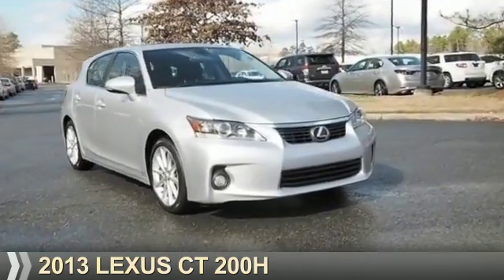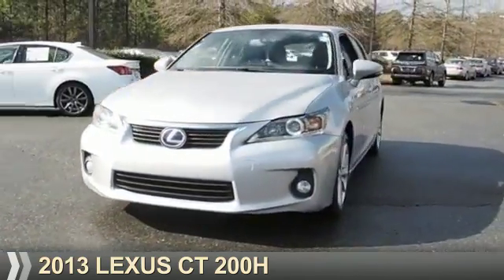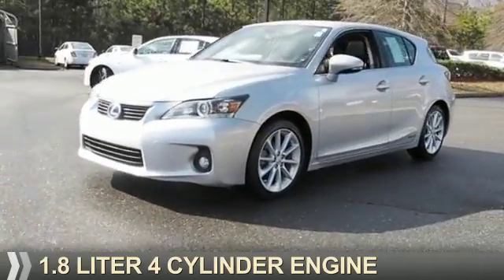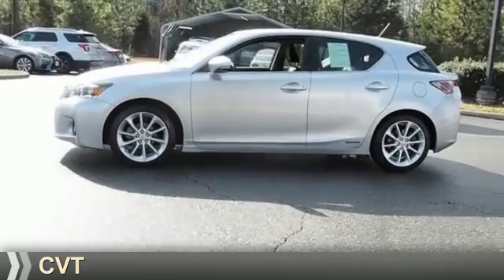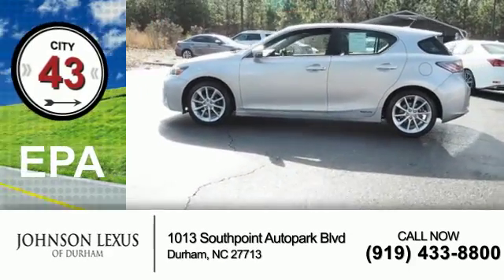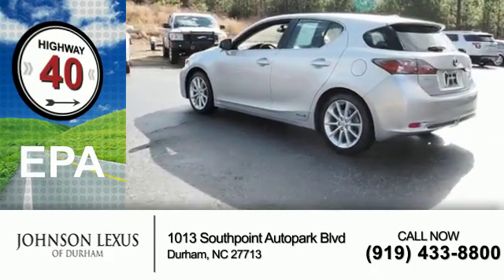Presenting the 2013 Lexus CT200H. It's powered by front-wheel drive, a 1.8-liter four-cylinder engine, and a continuously variable transmission. Great fuel efficiency saves you money by requiring fewer trips to the gas station.